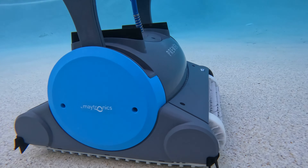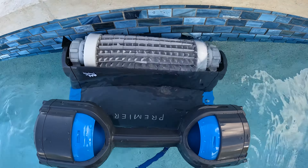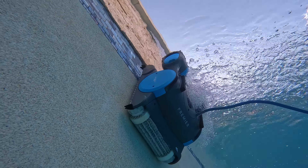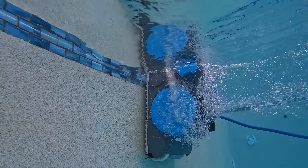With dual commercial-grade motors, it shares parts with the commercial Dolphin Wave platform, which often costs $2,000 or more. At nearly half the price, you get the same great performance, a 3-year warranty, more filter options, and waterline cleaning. The Premier is the best robot if you have a lot of leaves in your pool. It's one of the best values you can find and I highly recommend it.